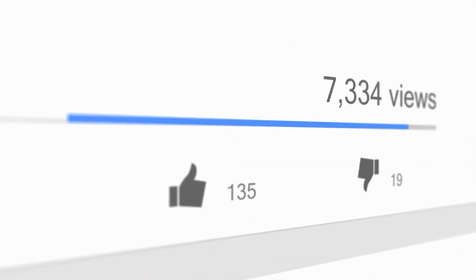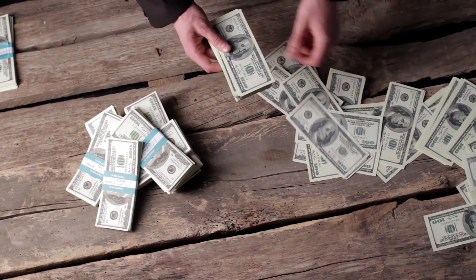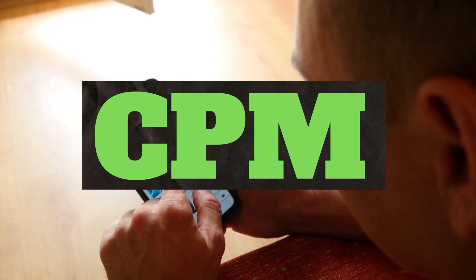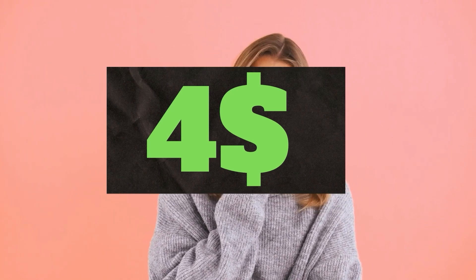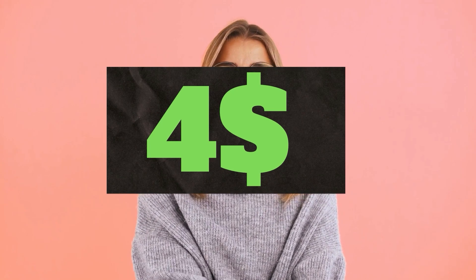So how do YouTubers get paid? They make money by placing ads on their videos, and placing more ads equals more money they can make. The second thing is CPM — it means cost per thousand views. It's the amount an advertiser pays to have their ad in your video, and they spend on average four dollars per thousand views.